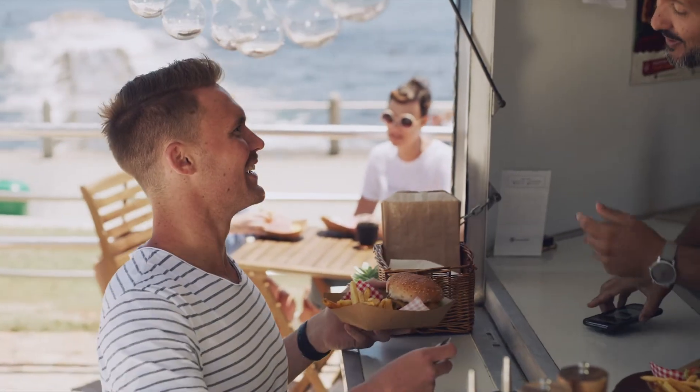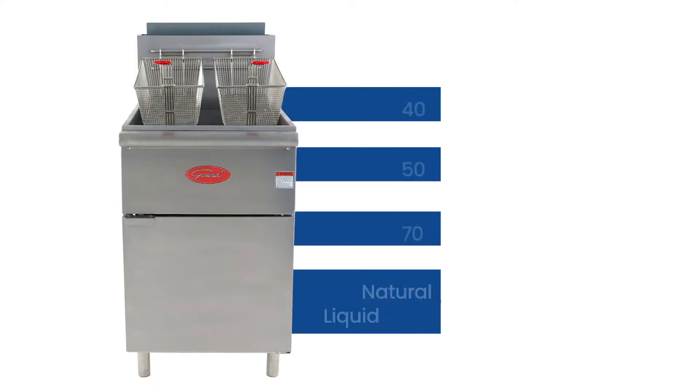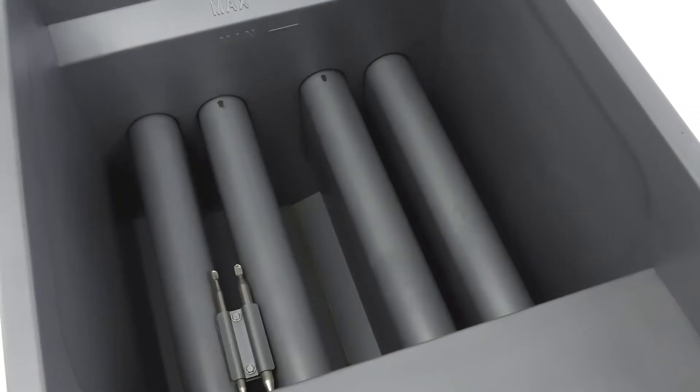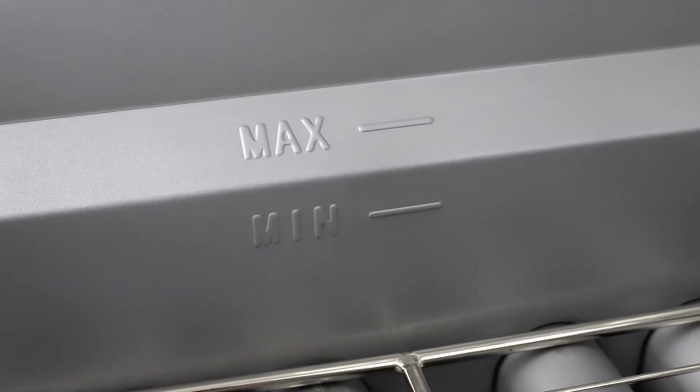With its brand new line of quality restaurant equipment, General's got your back. Our new gas fryers are so versatile, they can handle an array of fried foods, and they hold oil in a durable stainless steel tank embossed to reflect the correct oil level.